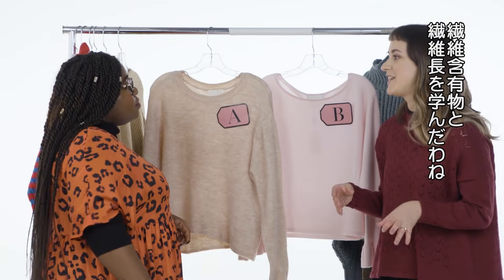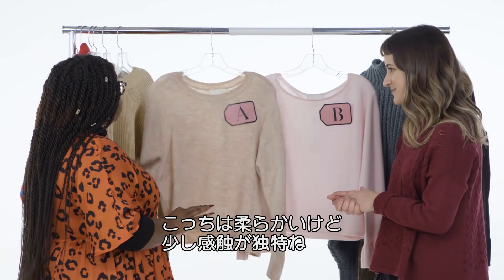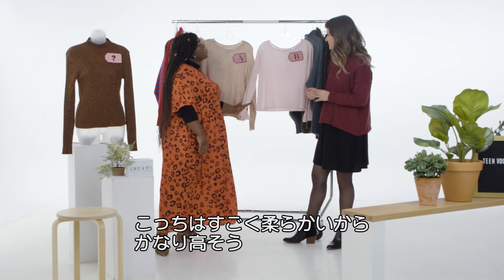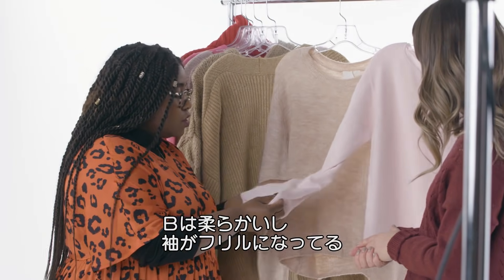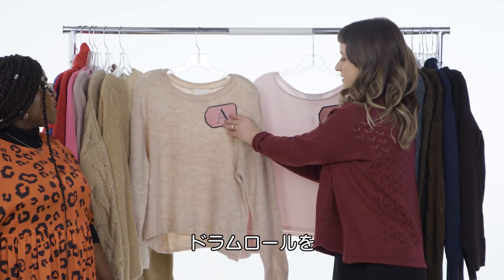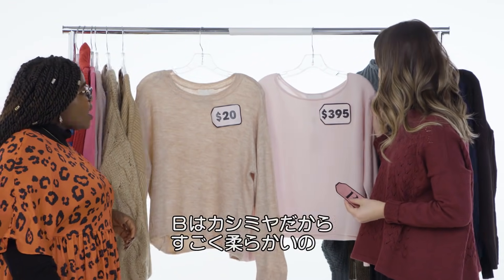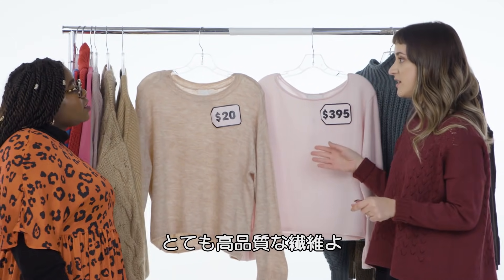Now that you've learned about fiber content and length, we have two options here. Which do you think is cheap and which is expensive? This one is soft but you can still feel a little bit of starchiness to it — I'd be worried it's itchy. This one is super soft, it feels expensive, it feels like luxury. With the fluted sleeves — look at these, they're beautiful — I'm going to say this one is cheap and this one is expensive. Let's see. $395. This is actually a cashmere sweater — I can tell by how soft it is. That explains the price tag. Exactly — it's an incredibly high quality fiber.